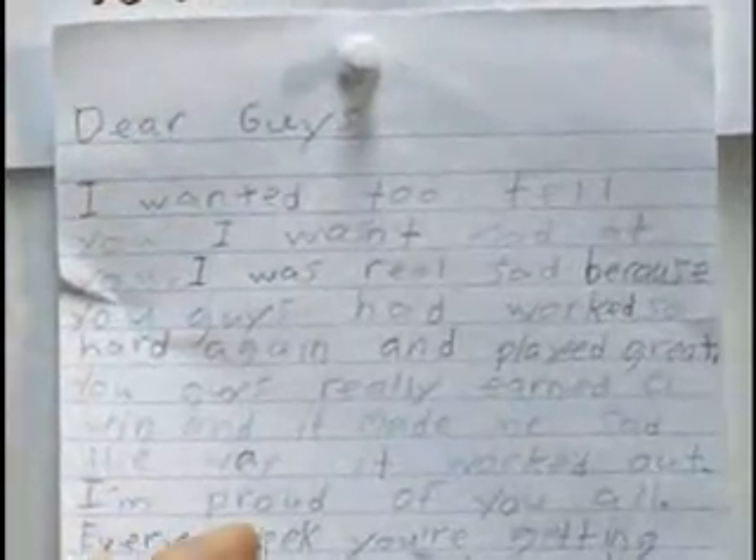You know what I love? This is precious. From Evan, talking to the Dynamo — a little note about, hey, we believe in you and the goals will come. I've got more to show you.